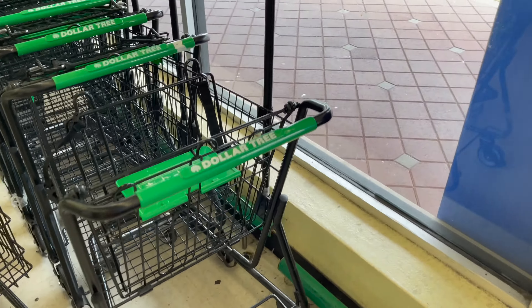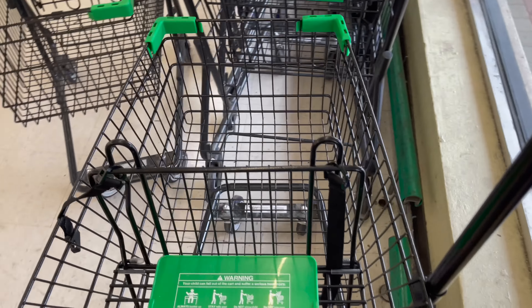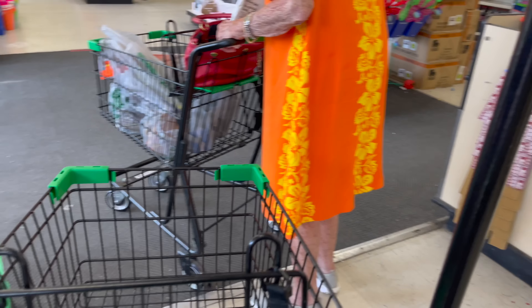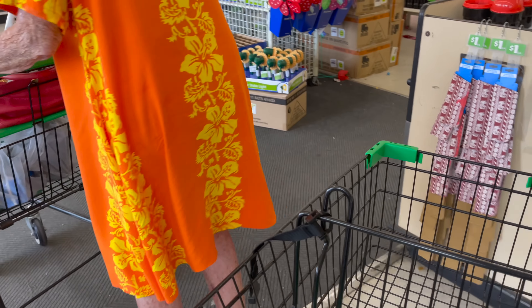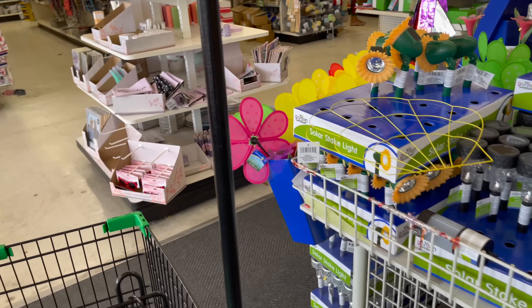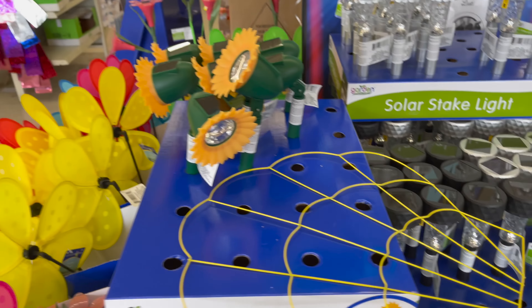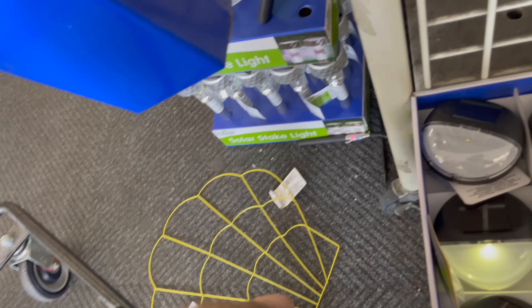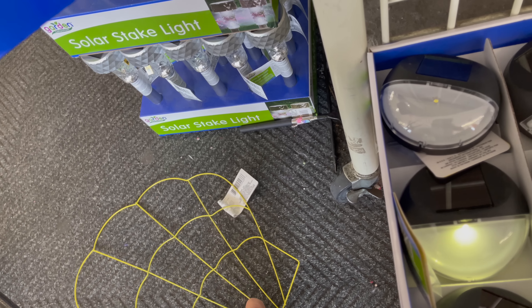So come with me and let's see what dinners we can get. Of course, when we're in the Boca Raton Dollar Tree, we get those nice carts. I'm gonna scan these — I've bought these by the case before.